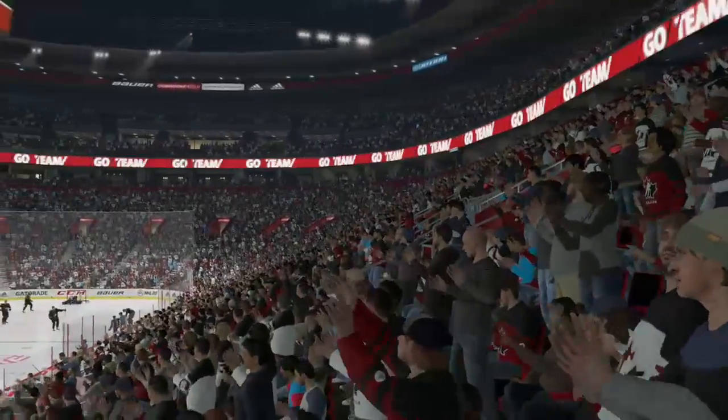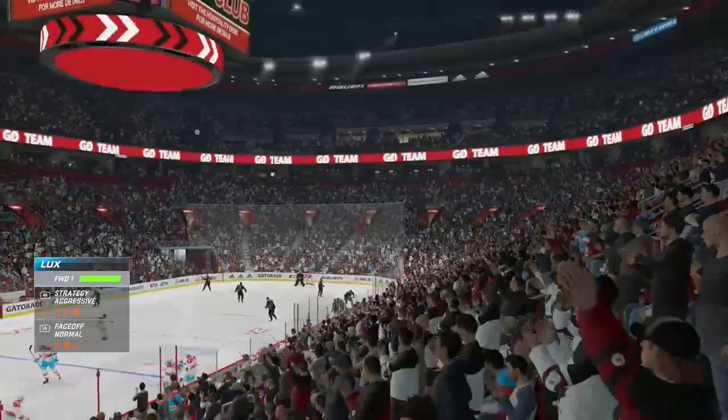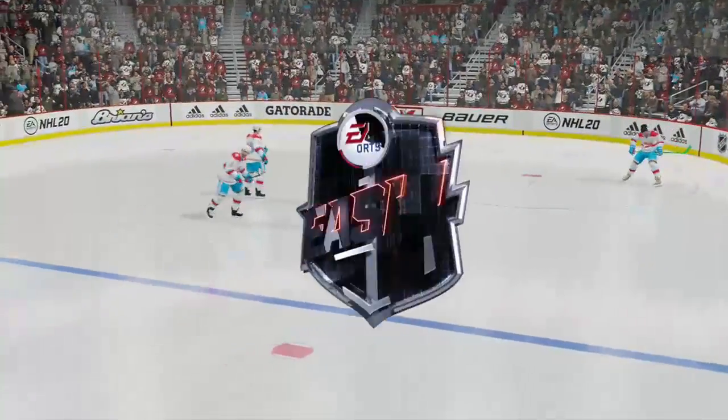It is a thing of beauty, a clean sheet of ice, and we've got lots of room on this one. It's a three-on-three showdown here in the EASHL. He's Ray Ferraro, I'm Jake Simoki, let's go!